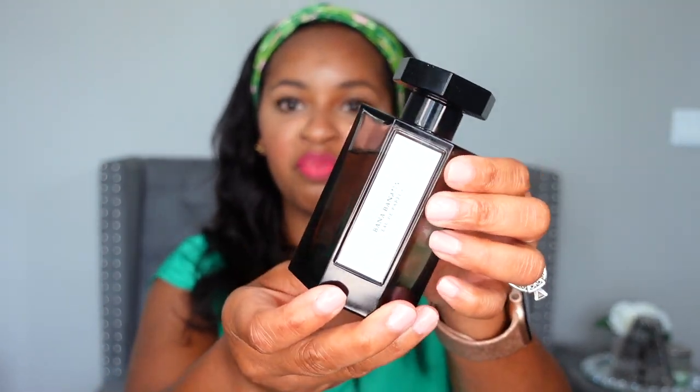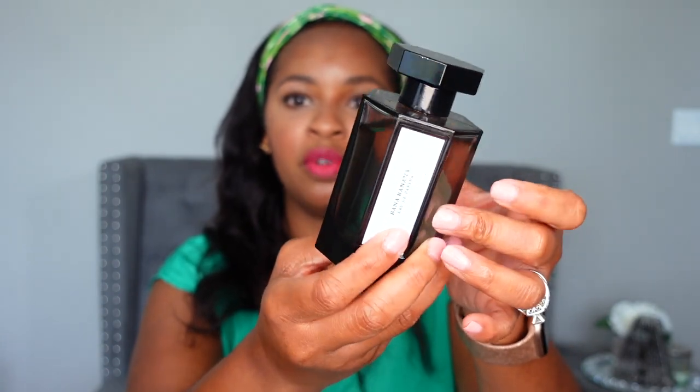First let's talk about packaging. I have Batna Banana in the 100ml bottle — I'm pretty sure this is the only size it comes in, aside from a travel spray. The bottle is a black-toned transparent glass in a hexagon shape, and the label is a plain white material that feels almost linen-like. It is hefty, feels luxurious in your hand, and I really love the packaging on this.